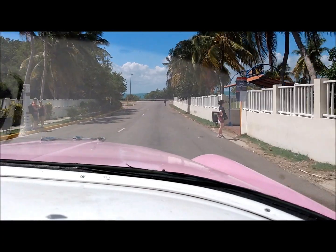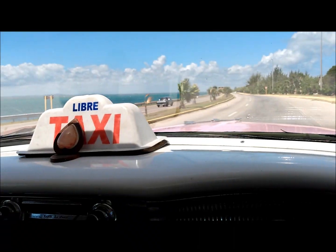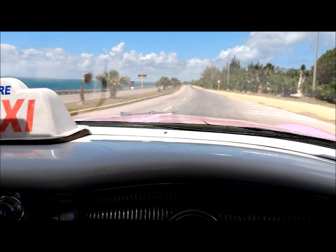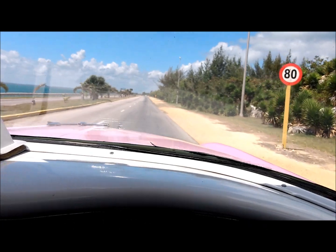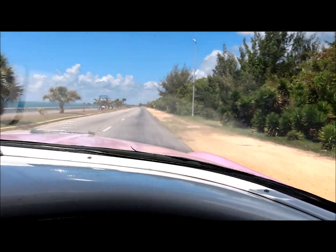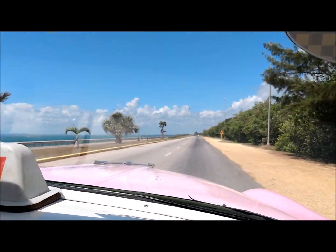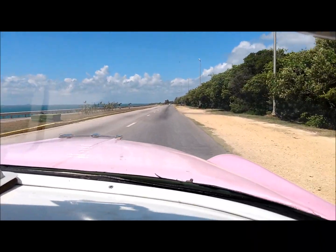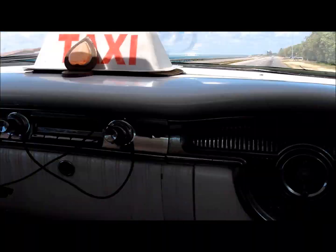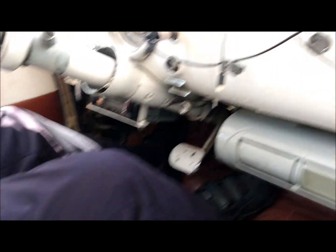Their diesel fuel was really, really dark and has a strong smell. We're headed back on a short trip. The speed limit is 80 kilometres — 50 miles an hour. There's a double-decker bus. He's got an aftermarket stereo — a little more power than factory.